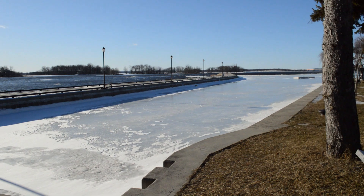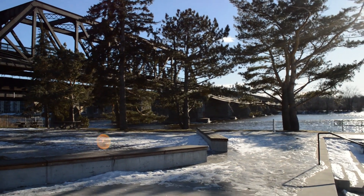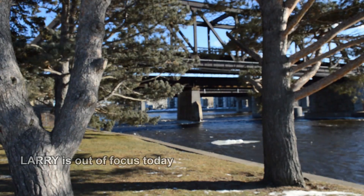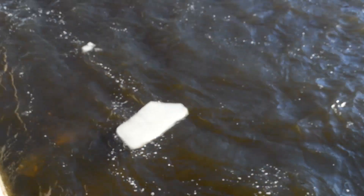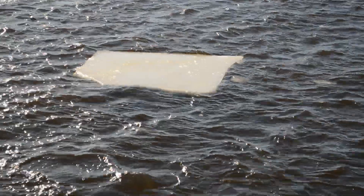Wow, it's so windy. I can't believe how windy it is. I'm really testing out this wind cover on the new microphone. Testing out the microphone and focus.